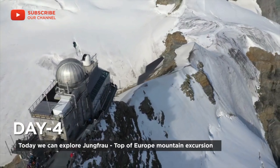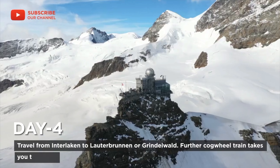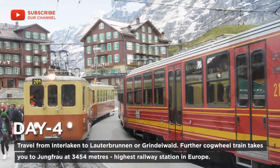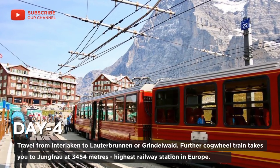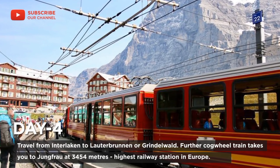On day four, today we can explore Jungfrau — the top of Europe mountain excursion. Travel from Interlaken to Lauterbrunnen or Grindelwald. Further cogwheel trains take you to Jungfraujoch at 3,454 meters, the highest railway station in Europe.